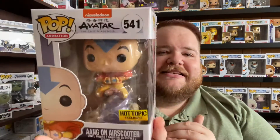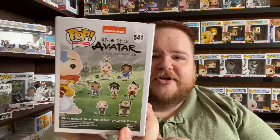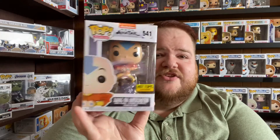The next one is from Hot Topic — it's a Hot Topic exclusive I've been wanting for a very long time: Aang on his Air Scooter from Avatar: The Last Airbender. I also want Katara, Toph, Sokka, and Zuko, so I'll probably end up getting those too. This was only $11 on Amazon, and it has a chase version that glows in the dark. I tried for the chase but ended up with the regular, which I'm still super excited about.